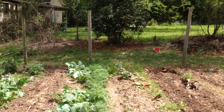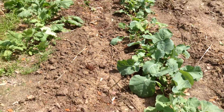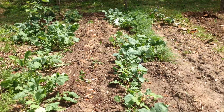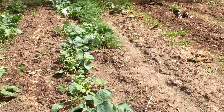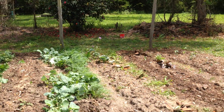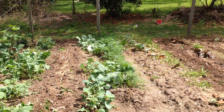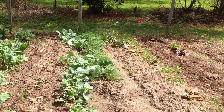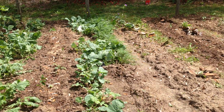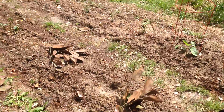This is a row of blackberry plants, and I planted some brown-eyed peas on each side of them. This here is rutabaga — I don't think I'm going to get any roots on these, but the leaves are nice and healthy and I've been eating them. They're actually quite delicious, very similar to turnip greens.